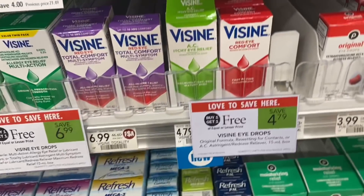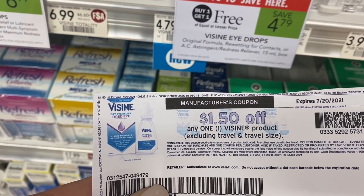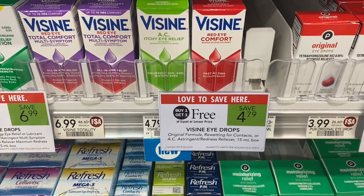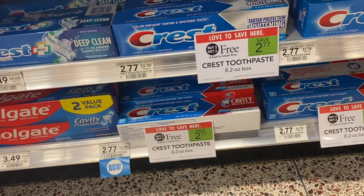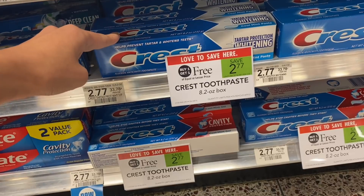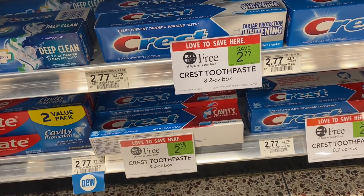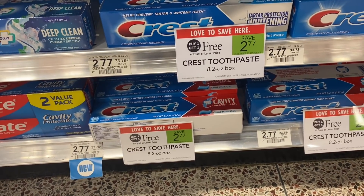Next up, the Visine — they are $4.79, buy one get one free. If you have two $1.50 coupons from coupons.com — I believe those are no longer available to print, but if you got those — that'll take $3 off, and you'll pay just $1.79 for both. Next we have an all-digital deal on toothpaste. The Crest toothpaste is buy one get one free at $2.77. We're going to pick up six of these for a total of $8.31. We have a $5 off three, $3 off two, and $1 off one digital coupon. Buying six, you can use all three — making them completely free and a $0.69 money maker for six tubes of toothpaste.